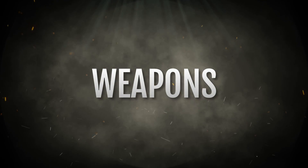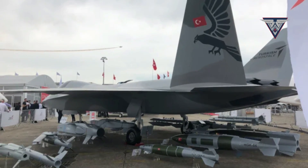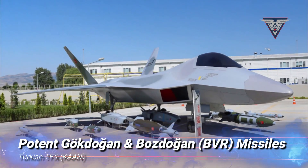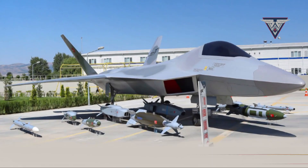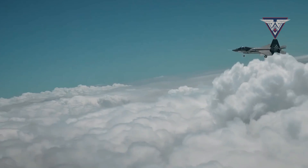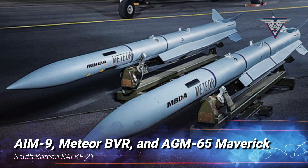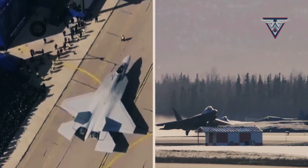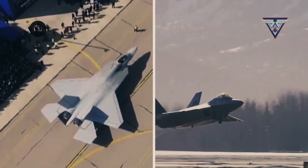Shifting to armament, the Turkish TFX can carry a wide range of air-to-air and air-to-ground missiles and bombs, including the potent Gokdogan and Bozdogan Beyond Visual Range BVR missiles. Meanwhile, the KF-21 is also equipped to carry various missiles, such as the AIM-9 Sidewinder, Meteor BVR missile, and AGM-65 Maverick. Both fighter jets possess impressive armament capabilities, but the TFX offers a more extensive selection of weaponry.